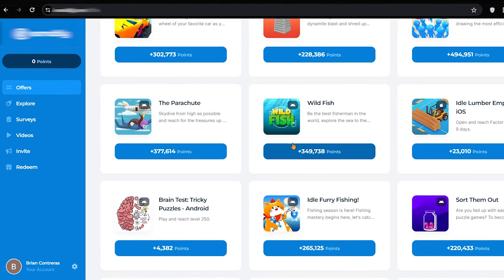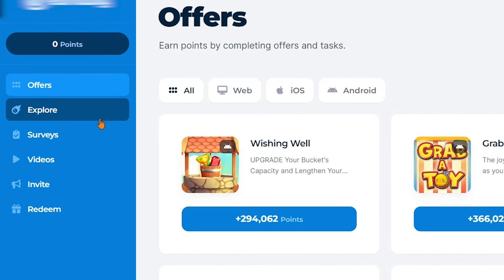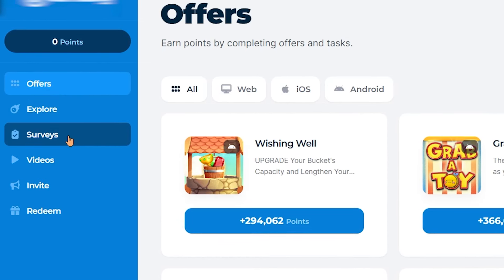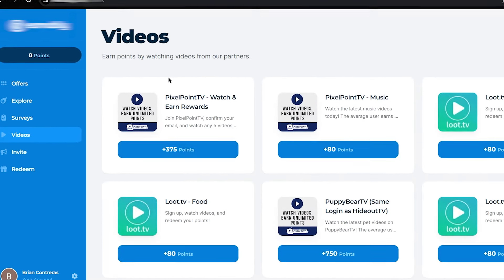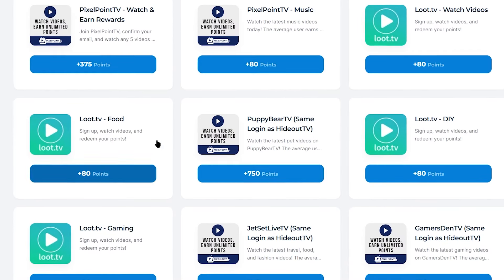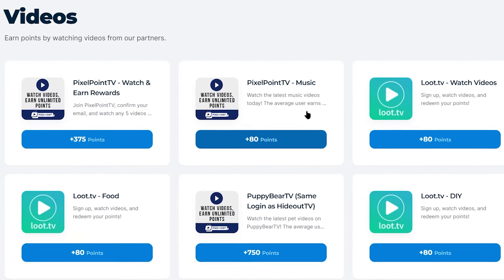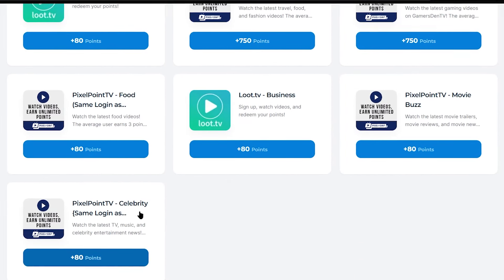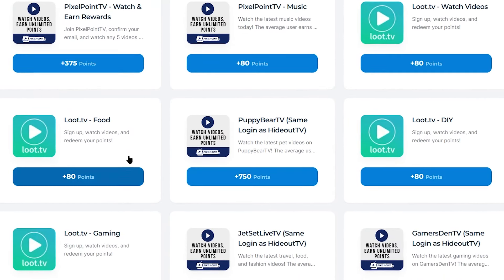Let me show you how you can actually make money on here. We have offers and tasks, which is this page right here. Then we have explore, where you can make money by watching ads. You can also make money with surveys. And here you can make money watching videos. As you can see, here you can find many different videos that you can watch and earn money. You can also select the category of YouTube videos that you want to watch, such as music videos, food videos, DIY videos, gaming videos, business videos, celebrity videos, and much more. Just select the one you like and you can earn money watching your favorite videos.